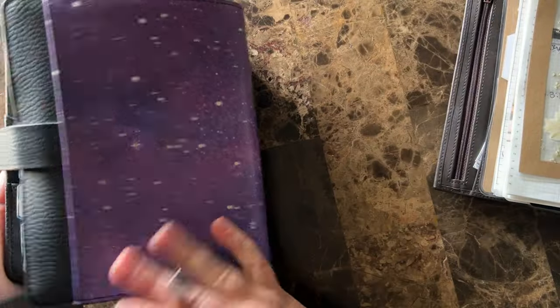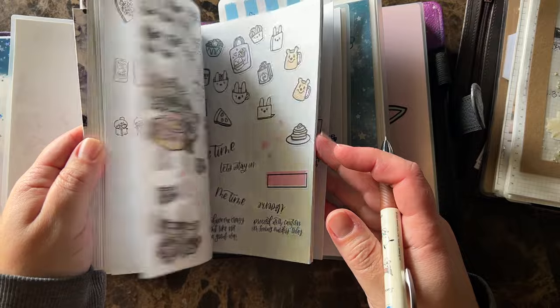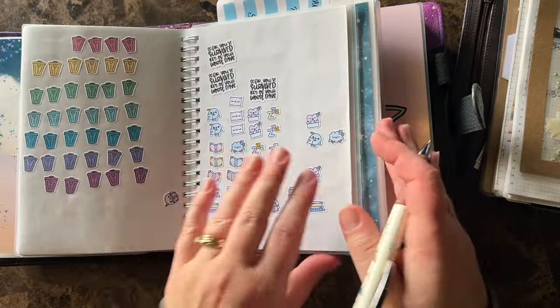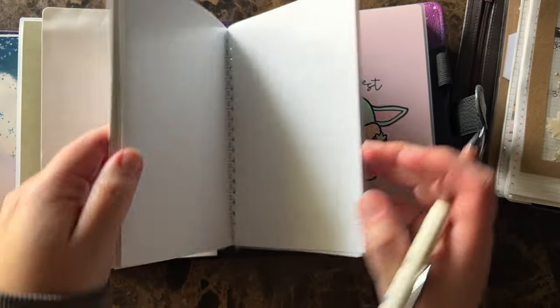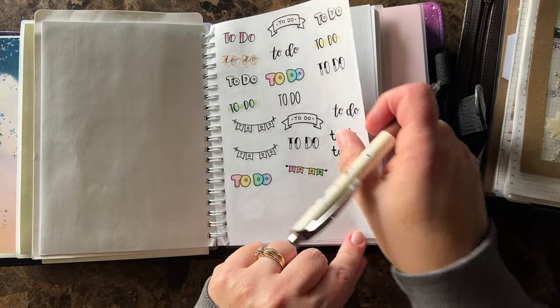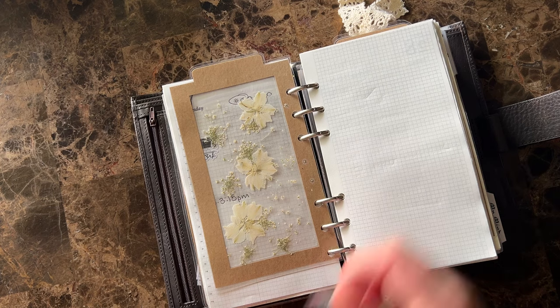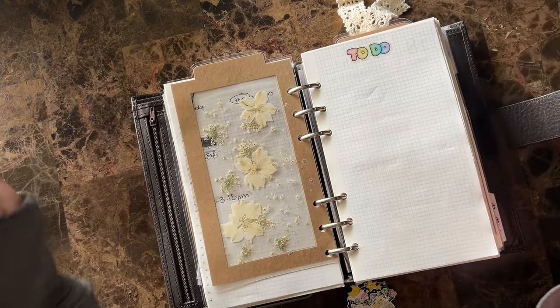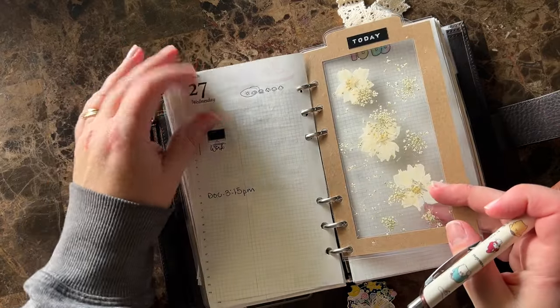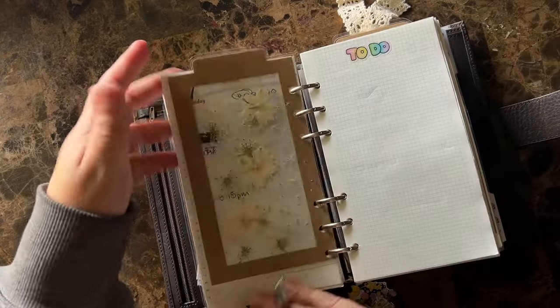I call this my great big book of everything. There used to be a cartoon show called Stanley, and my son was obsessed with it. He had this thing called the Great Big Book of Everything where all of his information was kept. I always thought it was so cute. Anyways, I have all this stuff in here and I need to use it — I have tons of icon stickers. When I used to plan in a Hobo Cousin or Weeks, I used so many icons and I've gotten away from that, so I'm trying to pull some back in.